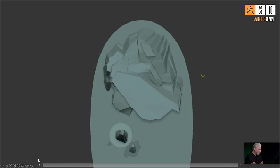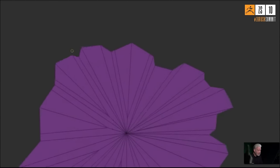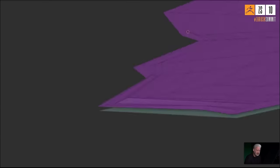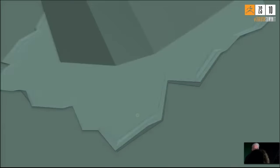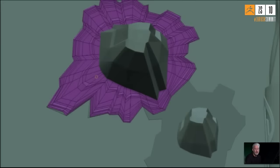He mentions a piece he made — a woman on a motorcycle based on a design by Oto Schmidt — which was fun because he spent a long time building the motorcycle. Both the figure and motorcycle were stylized but a little more realistic than his usual work.